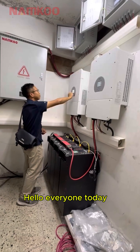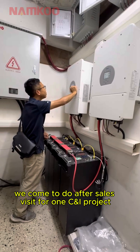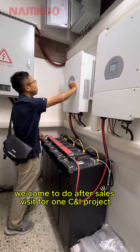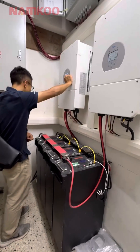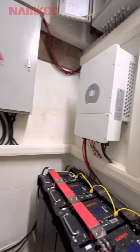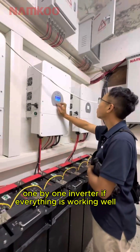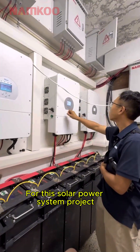Hello everyone. Today we come to do after-sales work for one CNI project for the supermarket. We can see that our engineer is checking inverters one by one to make sure everything is working well for this solar power system project.